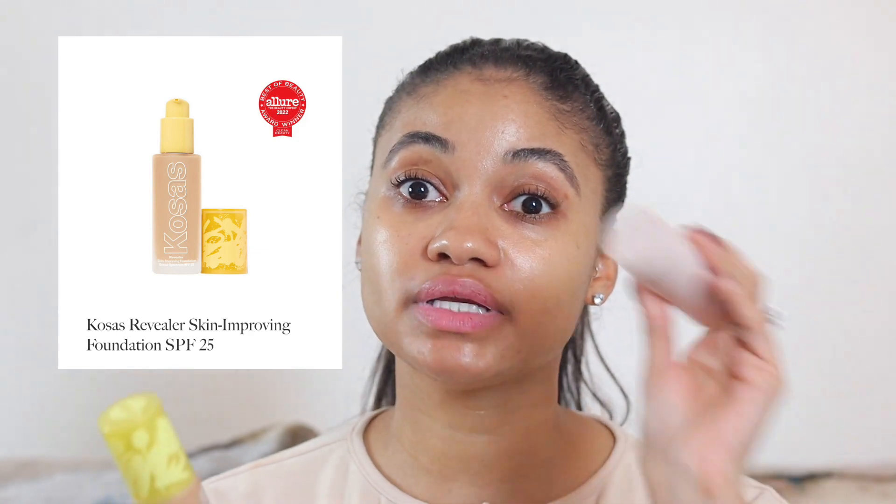So then next let's move on to complexion. There were two foundations that won — one was in the clean beauty section and one was not. The Kosas Revealer Foundation won as well as the Westman Atelier foundation sticks. So I have both of these here today. I figured I would put the Kosas foundation on and then do a little mixy-matchy with both. So I'm going to do a little pump of the Kosas foundation. I've reviewed both of these on my channel before, so I'm not going to do too much chatting — but I can never stop yapping.